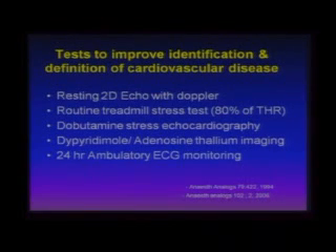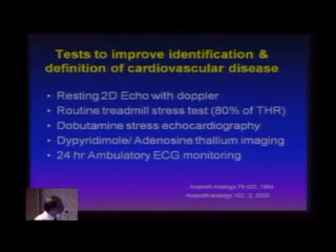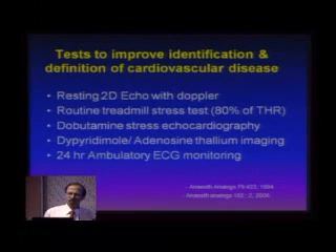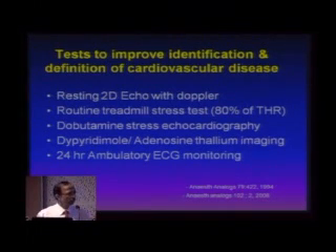All of you should be doing resting 2D echo with Doppler, routine treadmill stress test, and in some indicated cases, dobutamine stress echo or adenosine stress thallium, and 24-hour ambulatory ECG for patients with arrhythmias. These are the five fundamental, ubiquitously available tests that most centers have, which should be done in indicated patients.